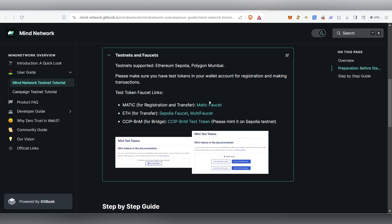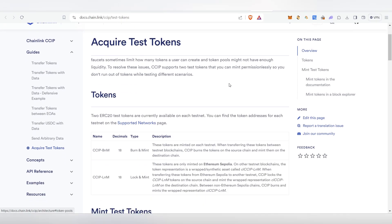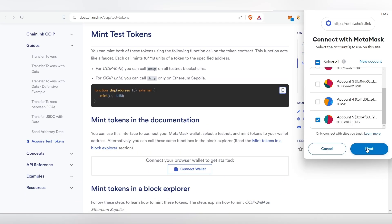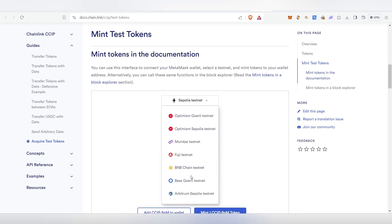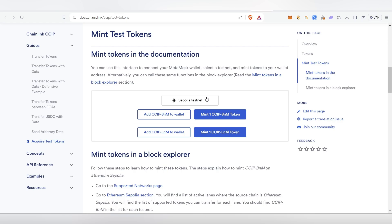Once you complete the captcha, click 'Send me ETH'. Now both testnet tokens are collected. Next we need to mint the CCIP token, which is used for the bridge. Connect your wallet and choose the Sepolia testnet.